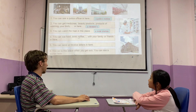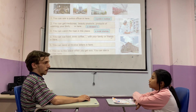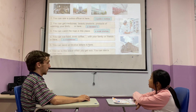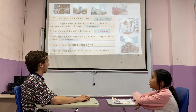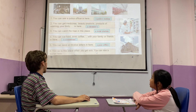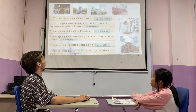Number four: you can eat food, drink coffee, eat dinner with your family and friends — it's a restaurant. Number five: you can send or receive letters in here — it's a post office. Very good. Number six: you can go to this place when you are sick, you can see a doctor — it's a hospital. Very nice.